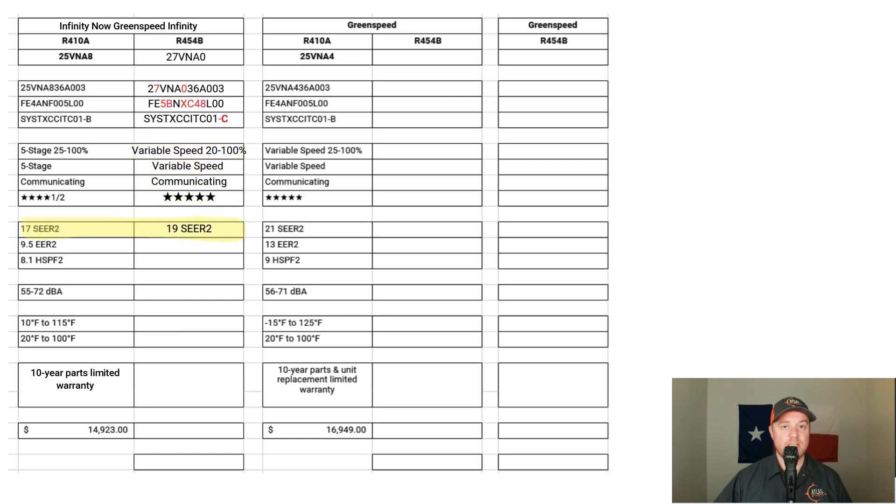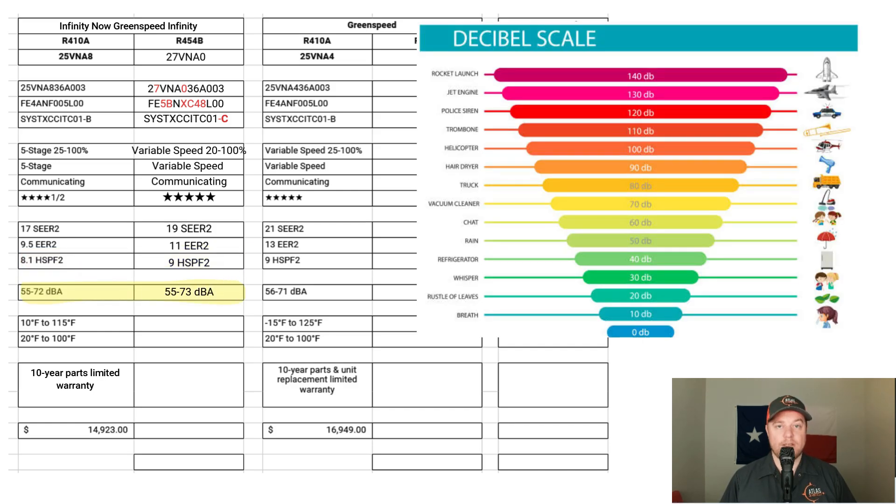Comparing efficiency: the five-stage delivered 17 SEER2, and the new fully variable speed delivers 19.2 SEER2 — a decent jump. The five-stage accomplished 9.5 EER2, while the fully variable accomplished 11 EER2. For heating efficiency, the five-stage delivered 8.1 HSPF2 and the fully variable delivers 9 HSPF2. So the new R454B system is quite a bit more efficient. For sound levels, when the five-stage operates in lower stages it runs around 55 decibels, and at 100% capacity around 72 decibels — very similar to the 27VNA-0, which operates between 55 and 73 decibels.